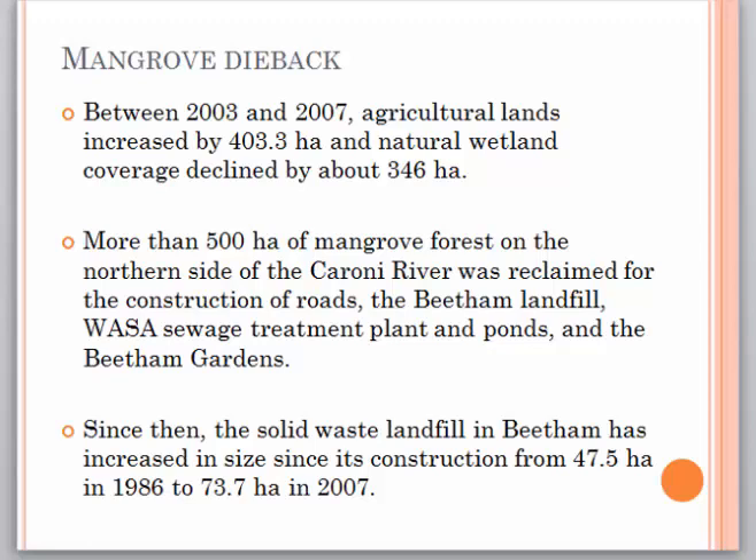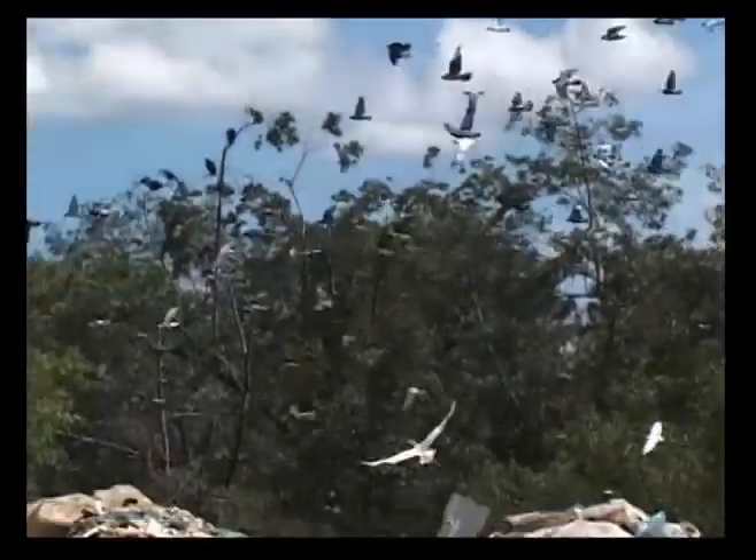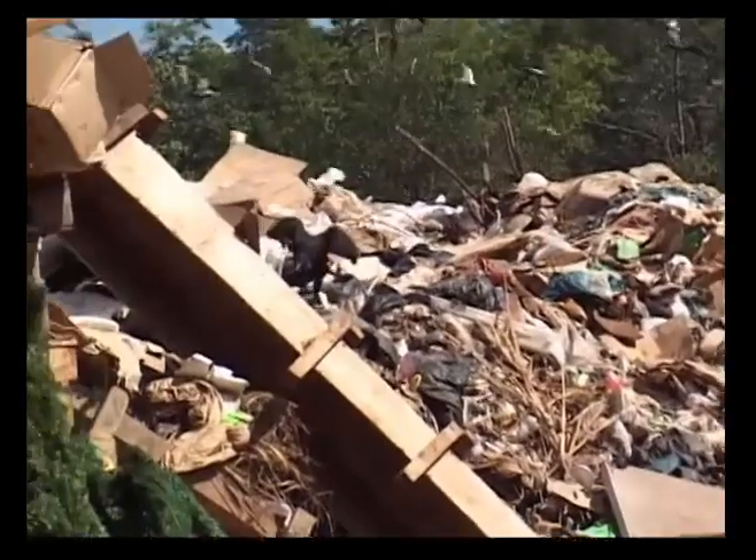Between 2003 and 2007, agricultural lands increased by 403.3 hectares and natural wetland coverage declined by about 346 hectares. More than 500 hectares of mangrove forest on the northern side of the Caroni River was reclaimed for the construction of roads, the Beetham landfill, the water sewage treatment plant and ponds, and the Beetham Gardens. Since then, the solid waste landfill in Beetham has increased in size from 47.5 hectares in 1986 to 73.7 hectares in 2007. The Beetham landfill is used for dumping dead animals, farm waste, and domestic waste like computers, TVs, and other electronics and appliances.